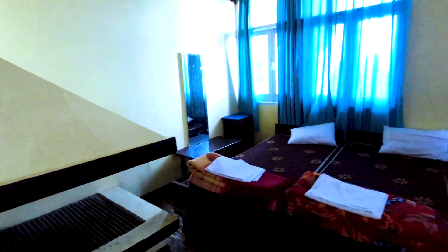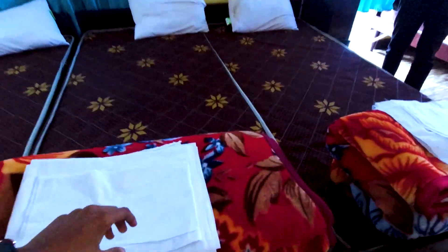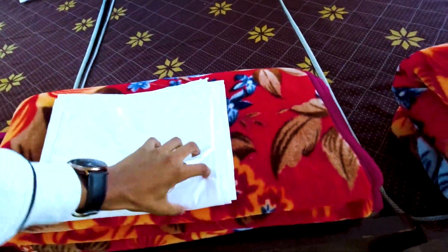It's a full-size mirror. And a full-size mirror. It's a pillow cover, bed seat, blanket. It's okay.